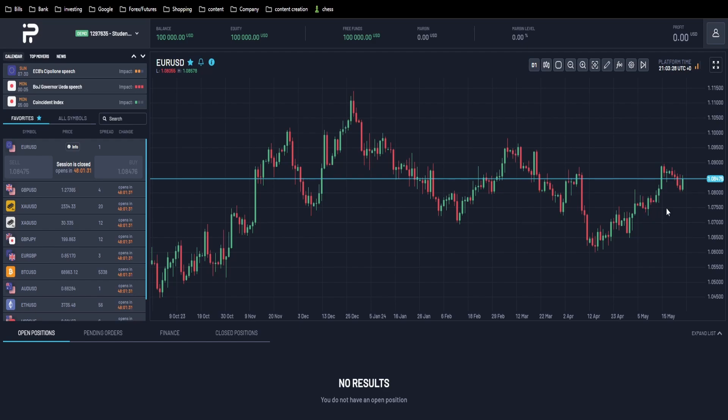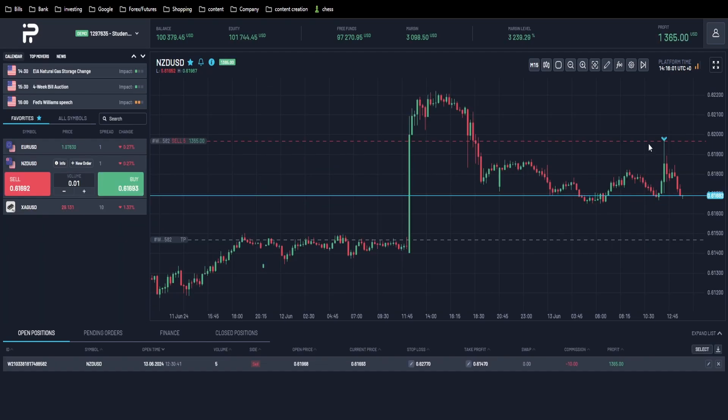Unfortunately the setup occurred while I was at work, so I was unable to record at my PC. I shorted the New Zealand dollar at the top here and we are currently in this trade — take profit down here, stop loss 100 pips, risking four percent.